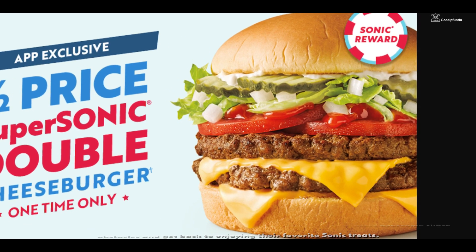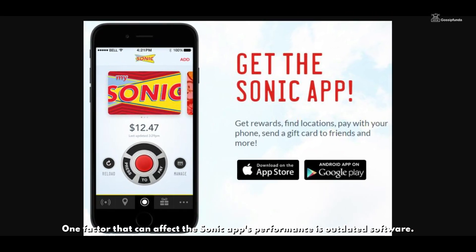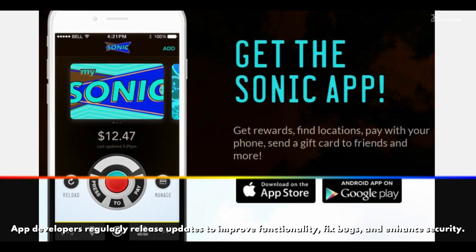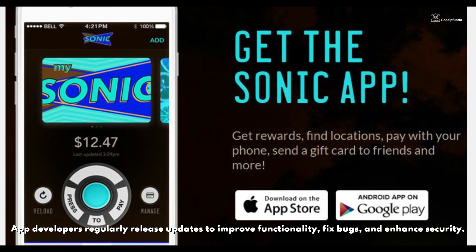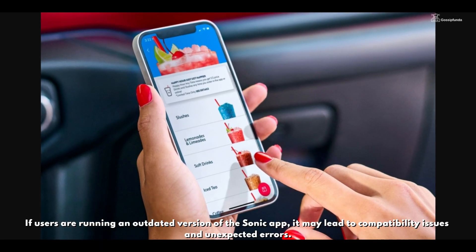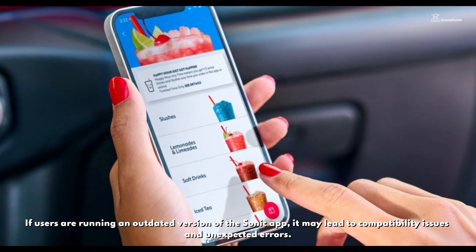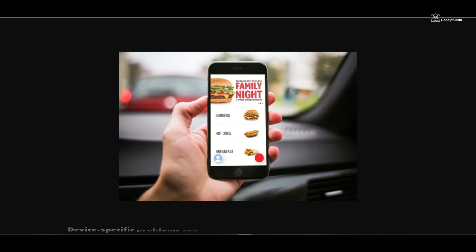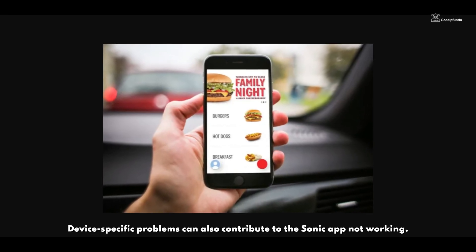One factor that can affect the Sonic app's performance is outdated software. App developers regularly release updates to improve functionality, fix bugs, and enhance security. If users are running an outdated version of the Sonic app, it may lead to compatibility issues and unexpected errors. Updating the app to the latest version from the respective app store can often resolve these issues.